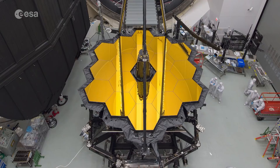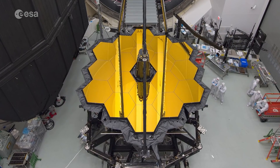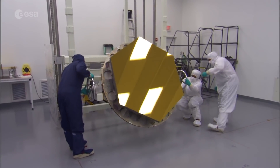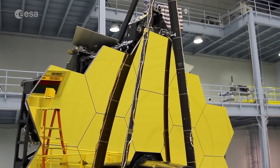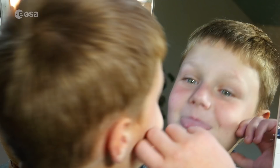The honeycomb mirrors are not just in a honeycomb shape, but they're also this beautiful yellow gold color. What material are they made out of? Each of them is covered by a very thin layer of gold. Why gold? Because gold is the ideal reflector in the infrared. For normal visible light we often use silver or aluminum, which reflects very well. But in the infrared light, gold performs better. And that's the outer surface layer.